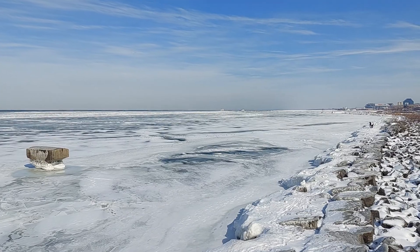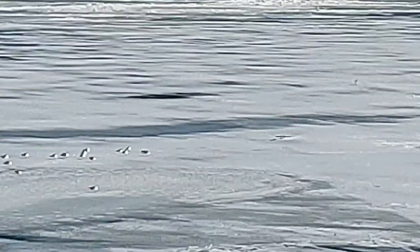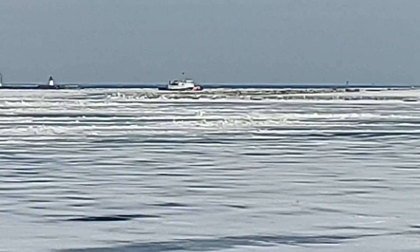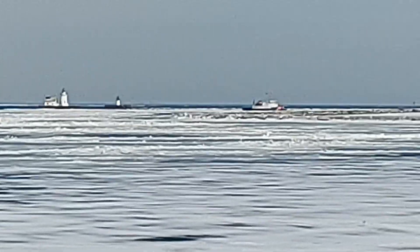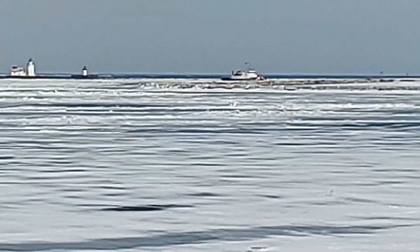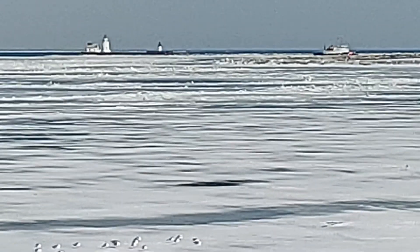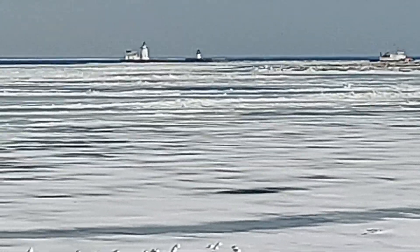Cleveland, Ohio — Lake Erie, Edgewater Park. I don't get down here every winter; I wish I would, at least once when there's ice. There's a Coast Guard vessel over there — I suppose it's an icebreaker. There is a lot of ice and there is also a lot of open water.